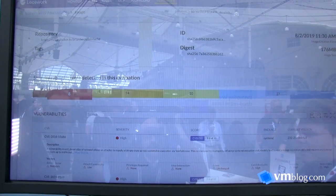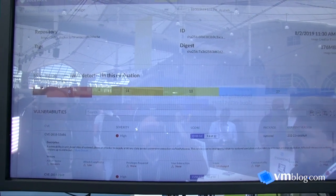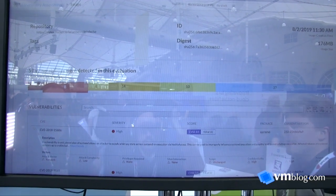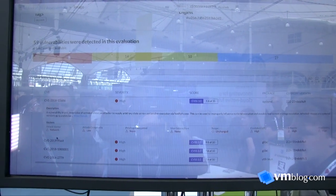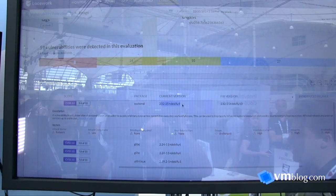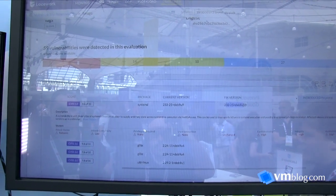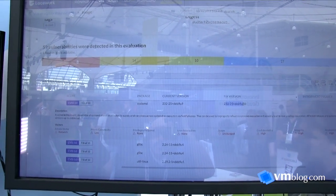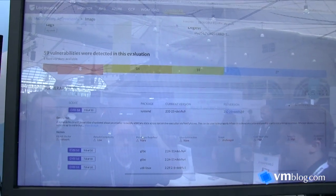On the build-time side, one of the most important things is to understand the vulnerabilities in your infrastructure and the attack vectors and risk they pose. Here we can see 59 vulnerabilities captured within this repository. For any one of them I can get the description, attack vector, complexity, and scroll over to see both the currently deployed vulnerable version as well as a fix if available. This data can drive automated build processes — for example, breaking builds with critical vulnerabilities while allowing them if no fix exists — improving security posture over time.